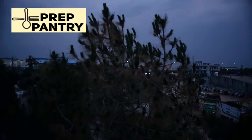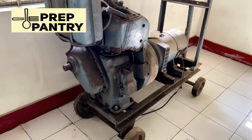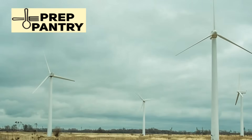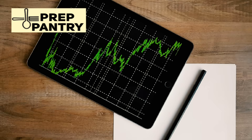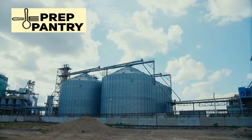Solar is weather-dependent, so you need backup generation for cloudy periods. This is where generators become essential, but not how most people think. You're not running your generator 24/7 to power your house — you're running it strategically, maybe two hours in the morning and two hours in the evening, to charge your batteries and power high-consumption tasks like laundry or cooking.